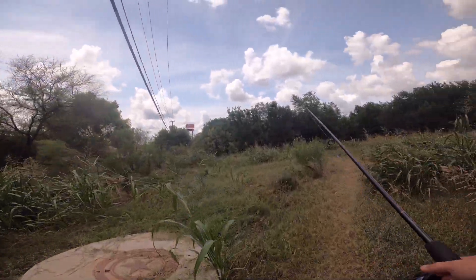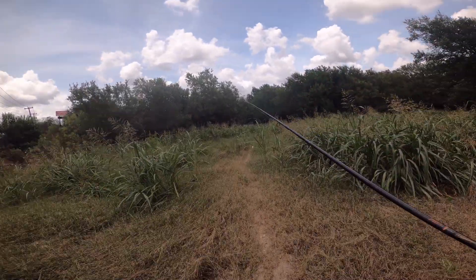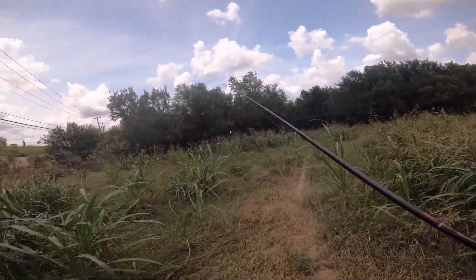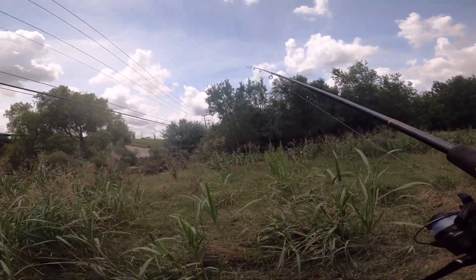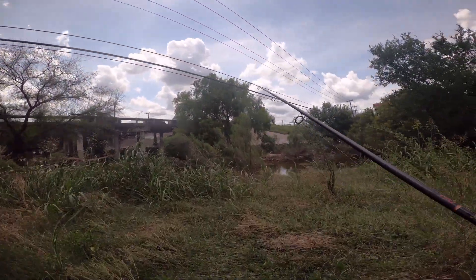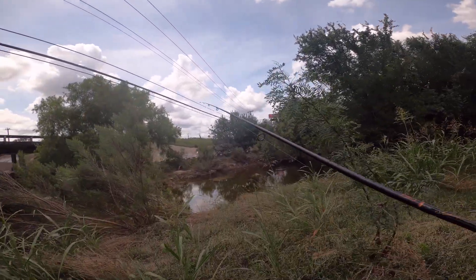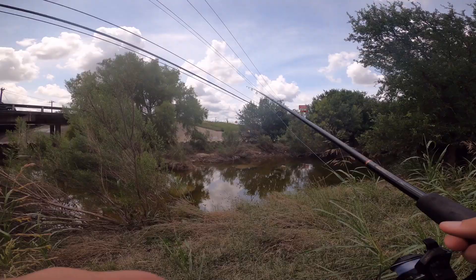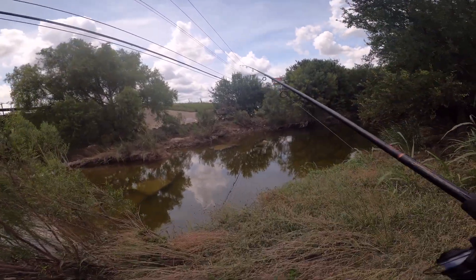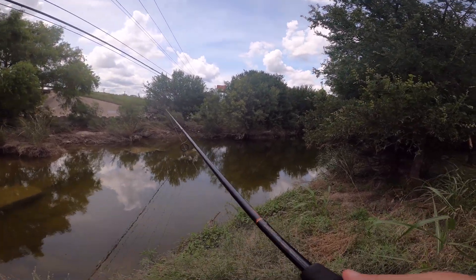This is really a nice little stretch of water from what I remember seeing it one day when it was high. I did see a lot of line hanging and some other stuff, so there's a lot of good cover and structure in here. There's actually line right there.